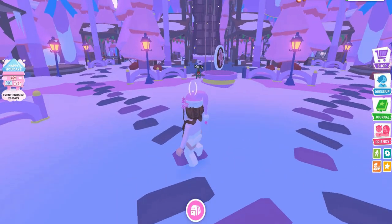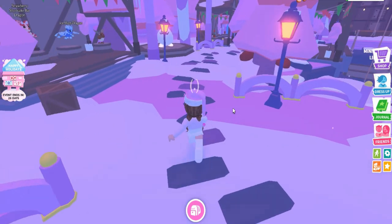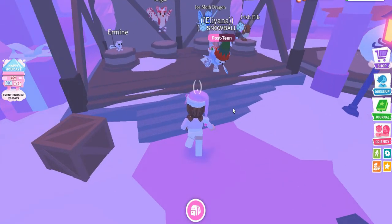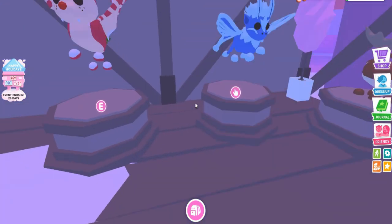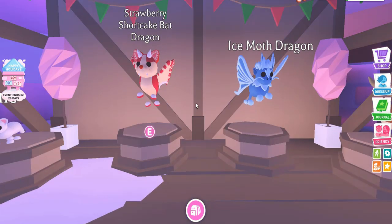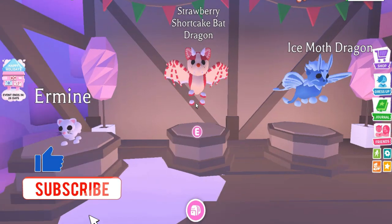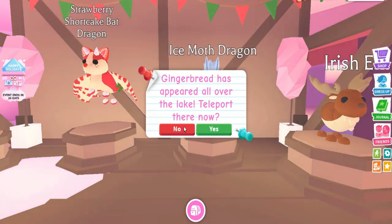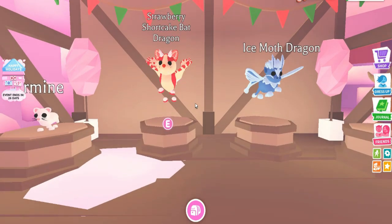I'm going to be sharing my very first reactions on this pet, so I'm really excited. Can you guess which one it is? I mentioned it's my favorite fruit and my favorite color. Is it the strawberry shortcake bad dragon, ice moth dragon, or the Irish elk? You can guess by my reaction which one it is.